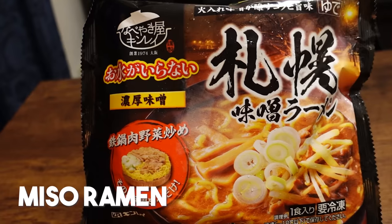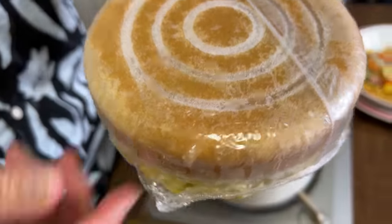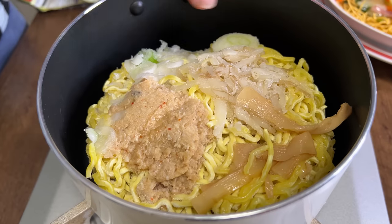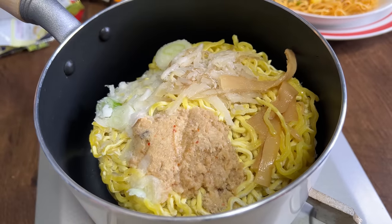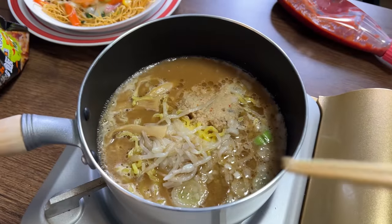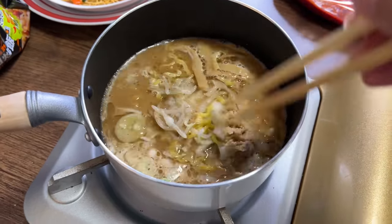Also interesting — this is Hokkaido Ramen, specifically miso ramen. You don't need any water, all you need is a pot. It comes frozen like this — that's the soup, and that's the noodles. You peel off the plastic and dump it right into the pot. You've got all your bean sprouts, green onions, ground pork, and menma bamboo. You just turn on the heat and cook it. After about three minutes, the soup is completely melted, but the noodles are still half frozen and still need to be cooked a little bit longer.